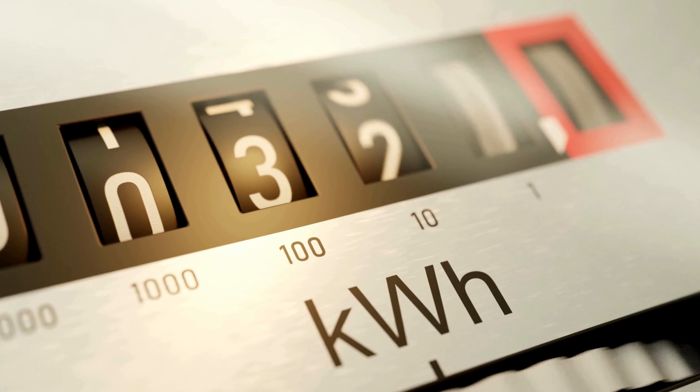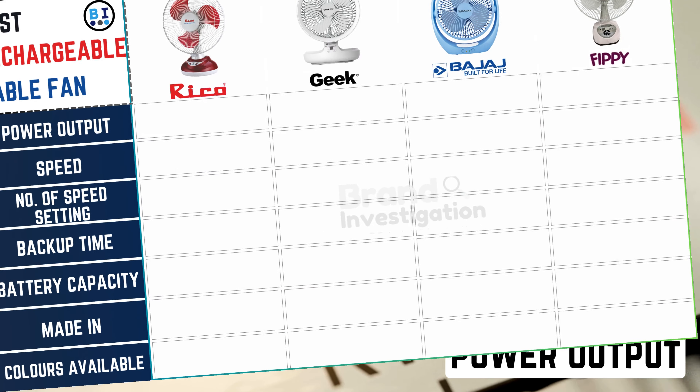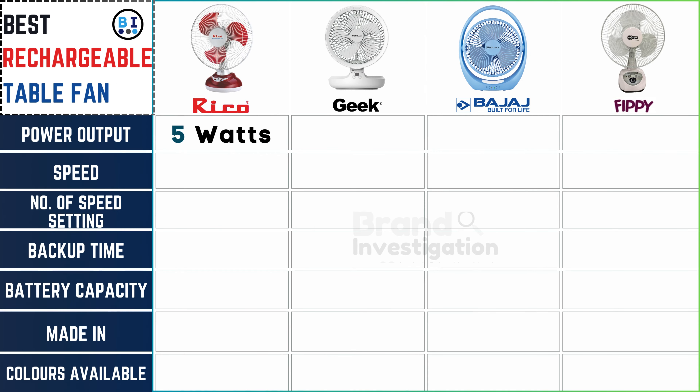Let's take a quick look at the power output offered by each rechargeable table fan brand. Ricoh fan and Geek fan impress with a solid 5W power output, while Bajaj fan takes the lead with an impressive 7W, closely followed by FIPI fan's competitive 6W.